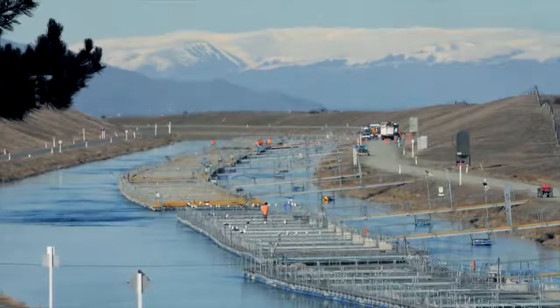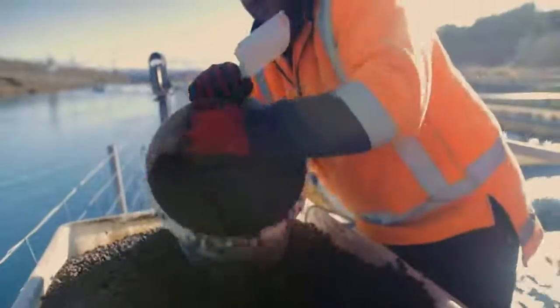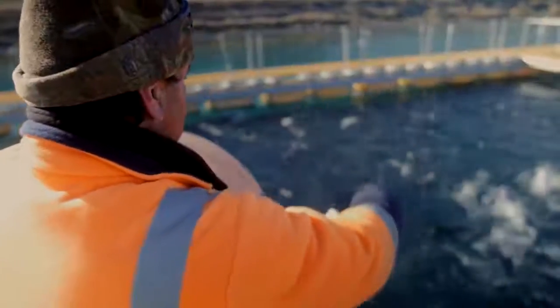We're a little bit different to a lot of farms in that we still feed everything by hand. Every day, staff members on the farm are feeding by hand so they're actually observing the fish. Over the course of the day, you'll have at least one staff member looking in there visually seeing what's going on.